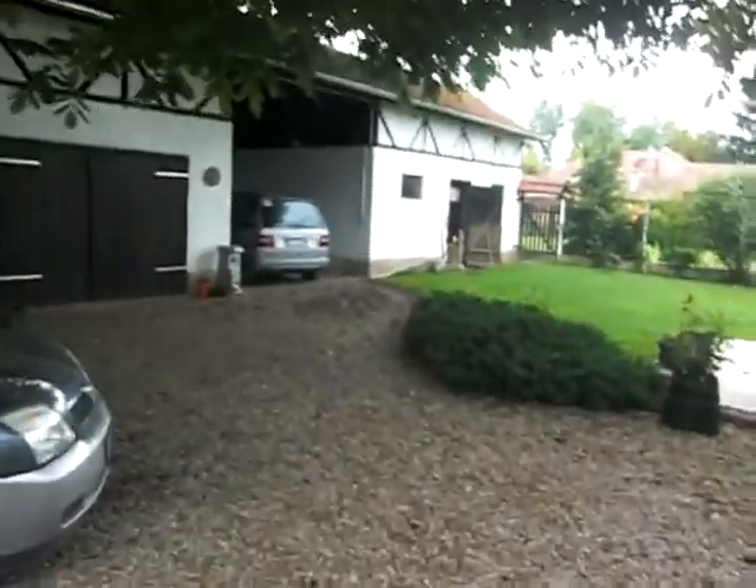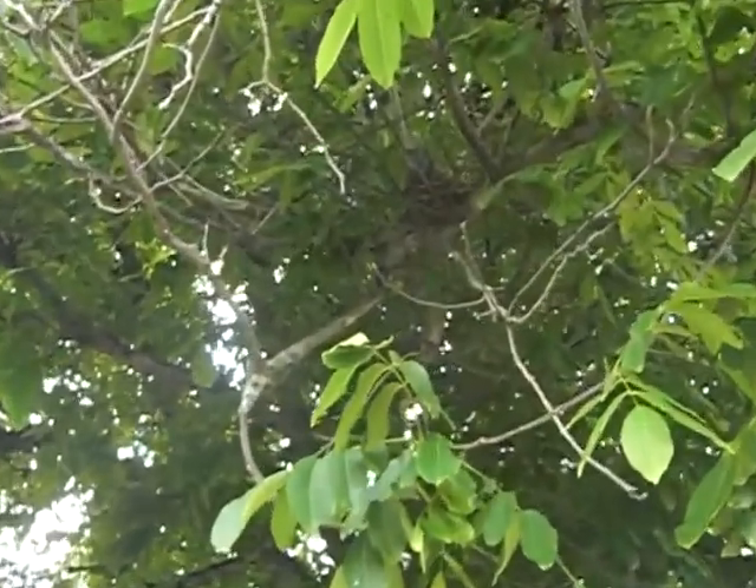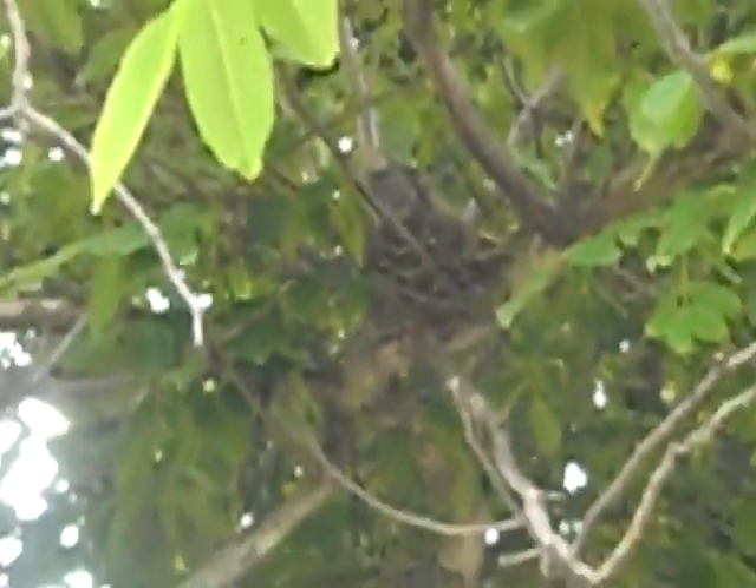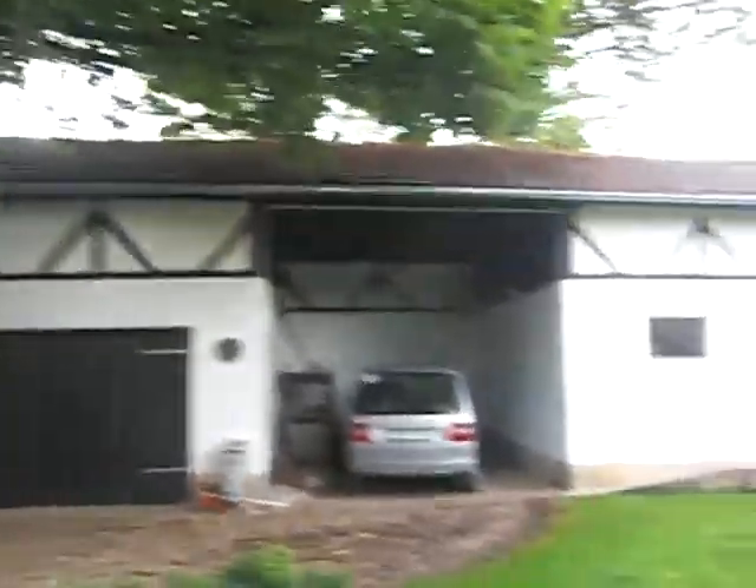Somewhere in the walnut tree there's a dove on a nest - there she is, she's been sat there for about three weeks now. And the swifts are in the barn again.